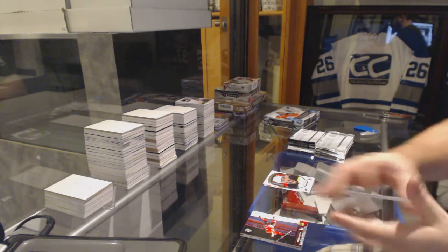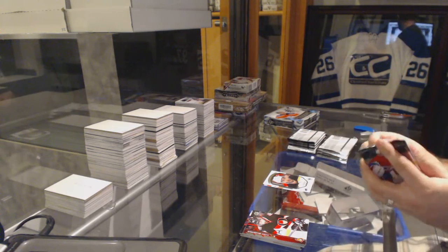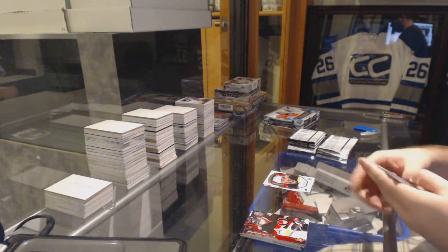Patrice Bergeron portraits for the Boston Bruins. Man, that guy's been everywhere, eh? Holy moly, Bergeron. Come on.